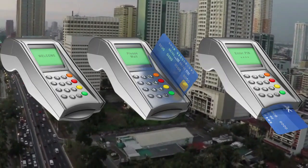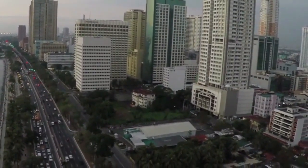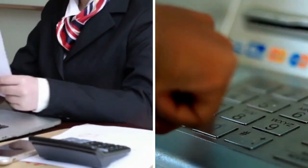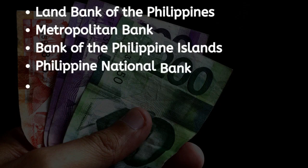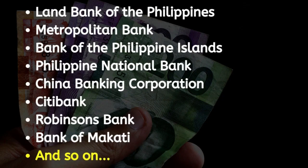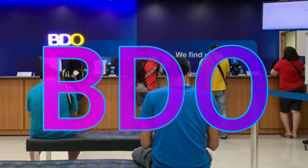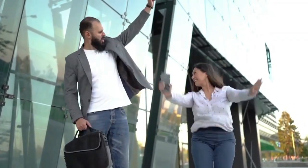A local bank account is essential if you plan to live in the Philippines long term. Today we will be going through two of the most foreign-friendly banks in the Philippines. However, as there are several banks nationwide, I will share some vital information you need to know about banking in the Philippines. BDO is one of the largest banks in the Philippines, and the good news is that they are open for foreign customers.